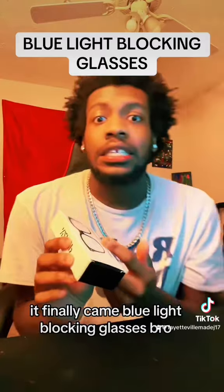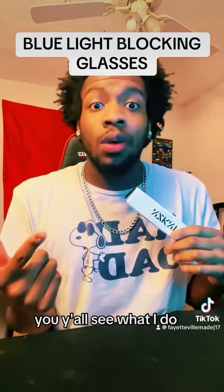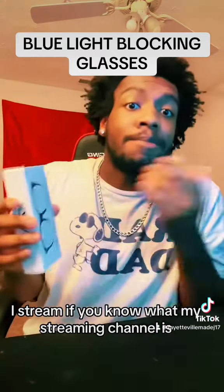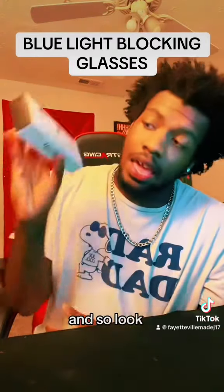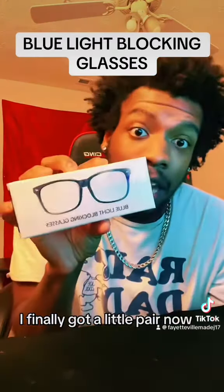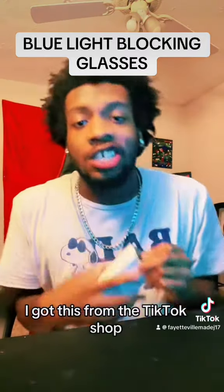Blue light blocking glasses, bro. Y'all see what I do — I stream. If you know what my streaming channel is, if you know who I am, I stream. And so look, I finally got a little pair. I got this from the TikTok shop.